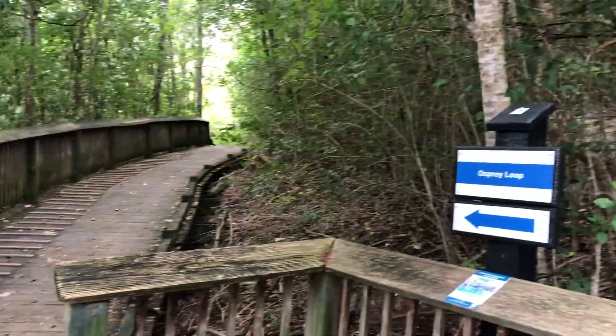Unfortunately, as you can see, the start of the trail is a hill, so it is not stroller or wheelchair friendly. You're going to have to take the Osprey Loop instead, which is right next door.